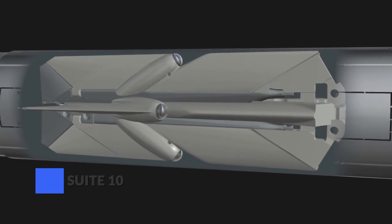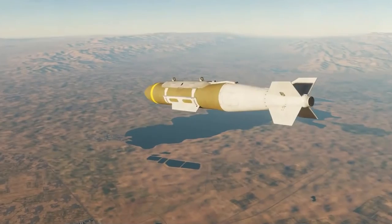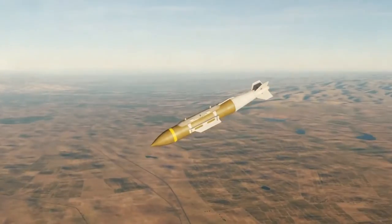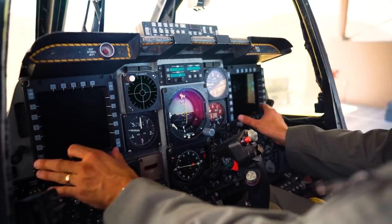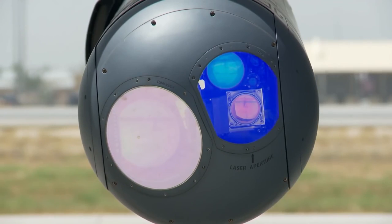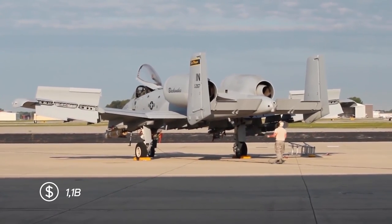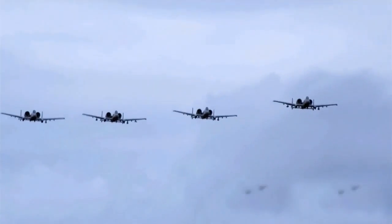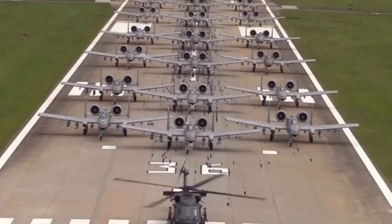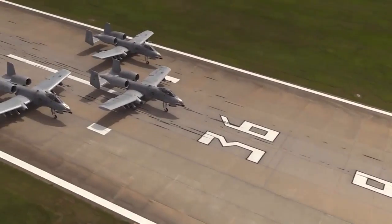Suite 10 brought full integration of laser-guided AGR-20 advanced precision-kill weapon systems, GBU-31 JDAM guidance kits for converting unguided bombs into all-weather smart bombs, and small diameter bombs with advanced multi-target engagement capability, enabling the Warthog to take out 18 different targets at once with much higher accuracy. This was aided by a new synthetic aperture radar pod and brand new wings from Boeing costing over $1.1 billion. Suite 10 also added a data link allowing threat information to be shared efficiently between A-10 pilots, increasing spatial, battlefield, and situational awareness.